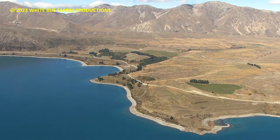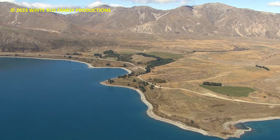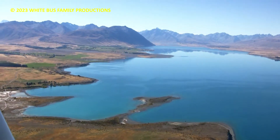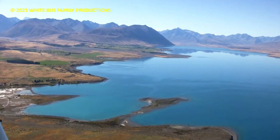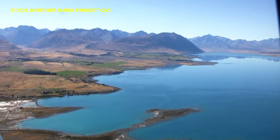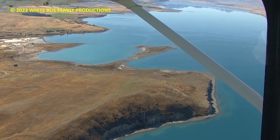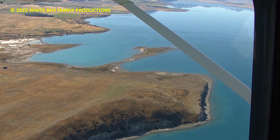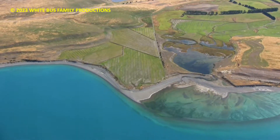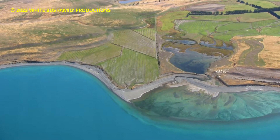Just tootle up the lake now, and today we've got Mount Hay sheep station on our right here, and we've got Mount Hay, then Richmond station, then Mount Gerald and Lilybank. So we've got essentially four sheep stations on our right. On our left we've got Glenmore and then Godley Peak — about six high country farms as we head up the lake. On our left here, Glenmore station.